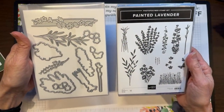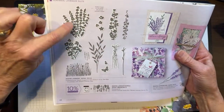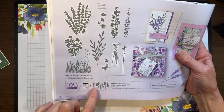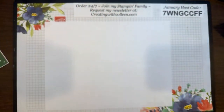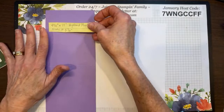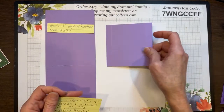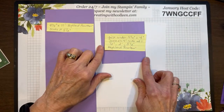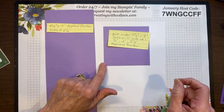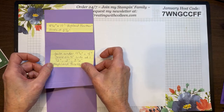This is the stamp set, and these are the dies. When you're looking at a catalog and you see the white background, that means it has dies that cut those out — you can stamp those images and cut them with the dies. So what you're going to need: this is a four and a quarter by 11 inch piece of Highland Heather. Then I have my base piece, which is four and a quarter by four, because it's going to go under my calendar. I cut it just a smidgen short — maybe a sixteenth of an inch — so it doesn't accidentally stick out.